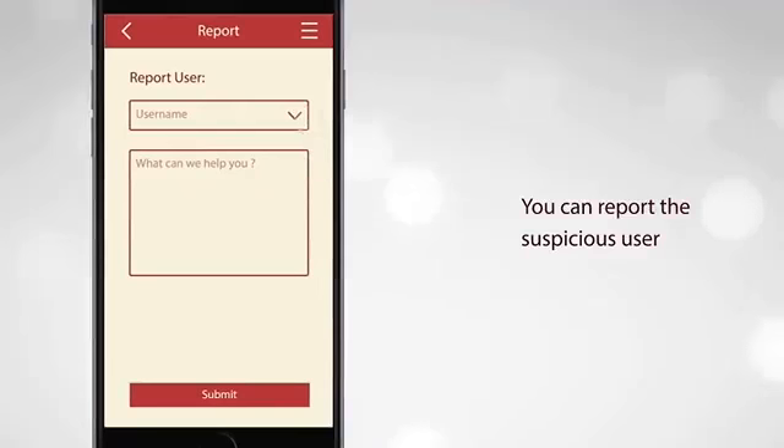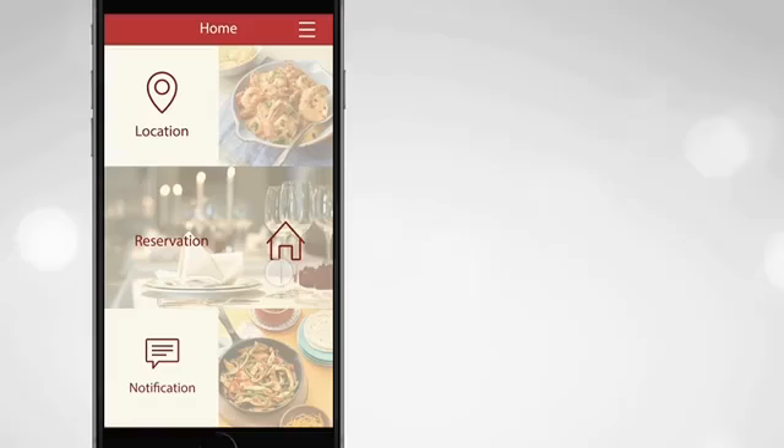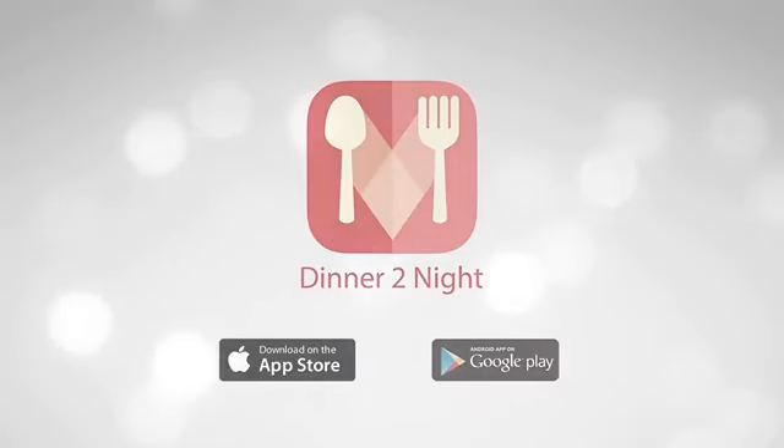You can even report the suspicious user to help us maintain the safety of the app. Dinner Tonight — download at Google Play Store and App Store now.